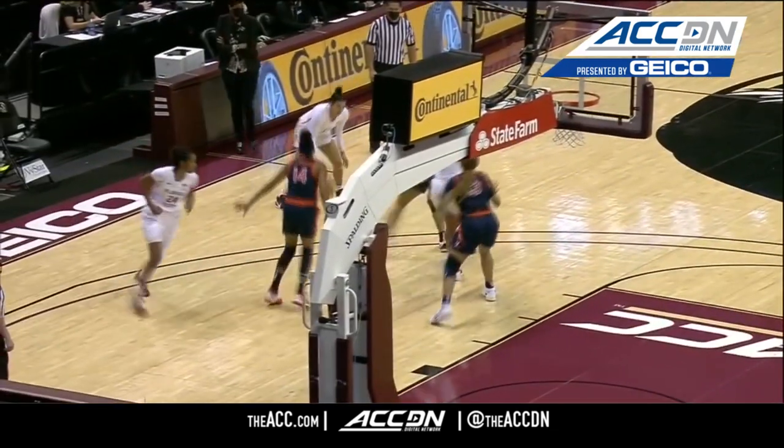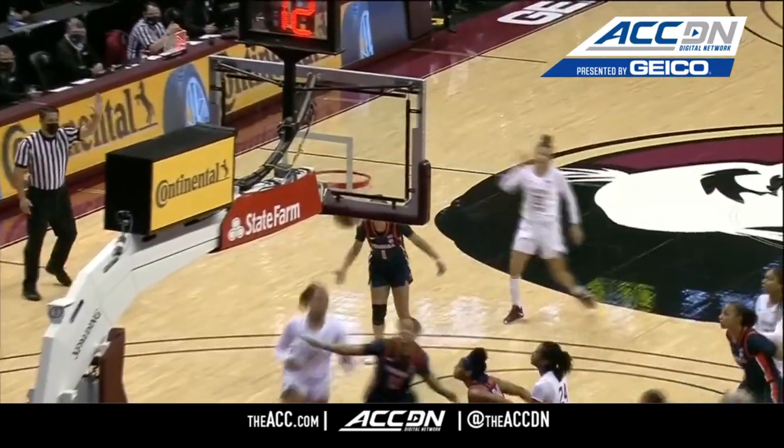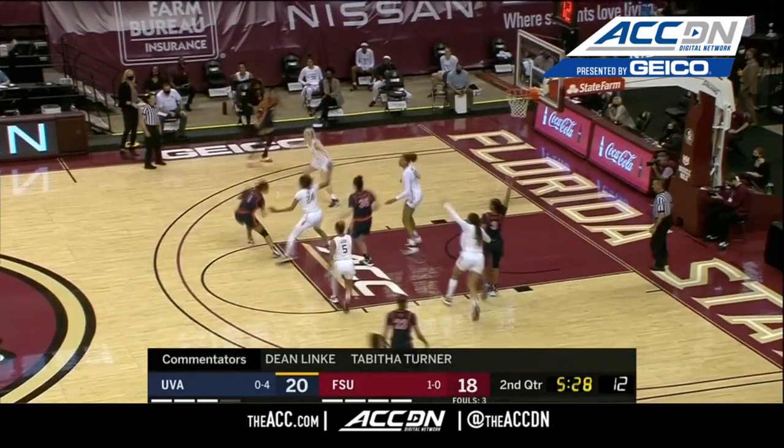Here we see Nicoletti with the ISO. She's saying, give me the ball, spread out, leave me open. Banks it in. Virginia with a two-point lead here at the Donald L. Tucker Center.